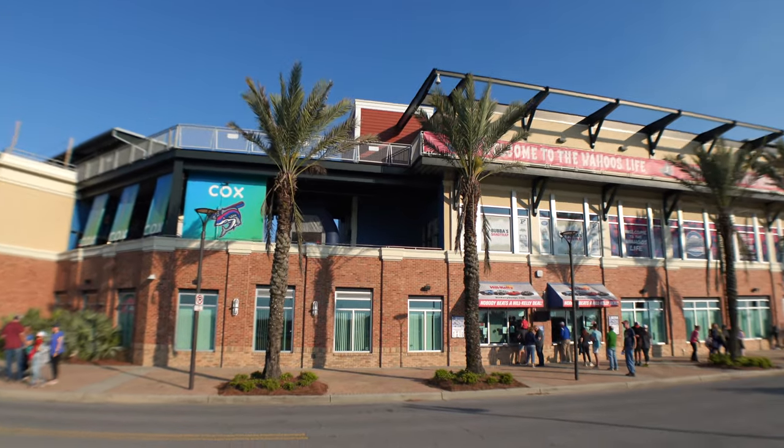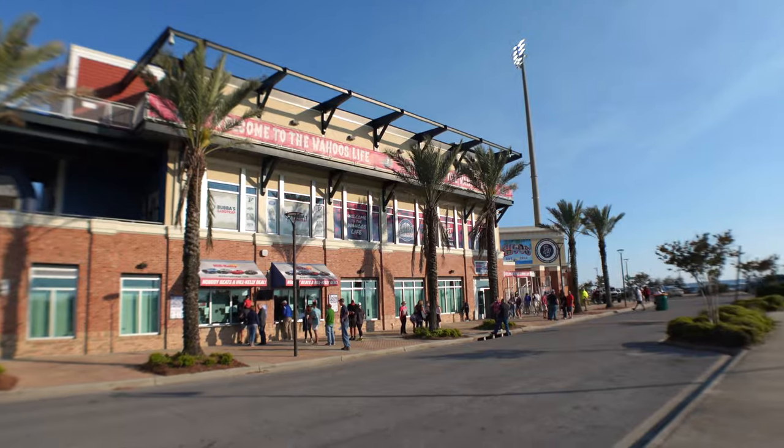Welcome back, first timers. We're back in Pensacola, but this time we're here for the opening game of the Blue Wahoos season. We're going to check out the stadium, try some concessions, and then watch the game from the Hancock Whitney Suite.